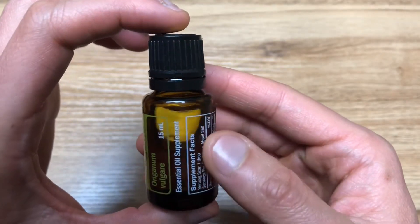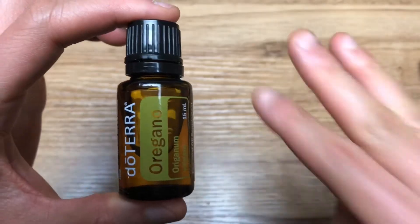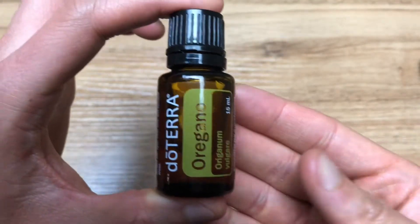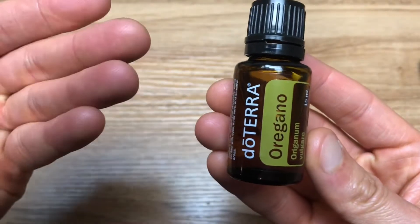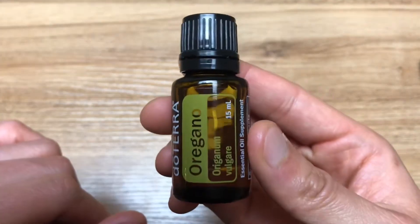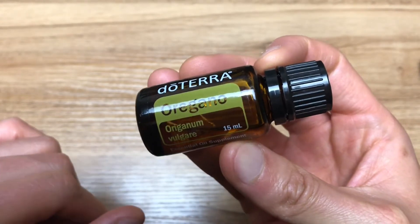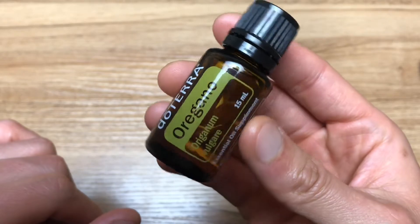Oregano's aroma acts as an enhancer and equalizer in essential oil blends. The top three uses for doTERRA's oregano essential oil are aromatic — breathing it in — topically, so if you can point to it you can put it there, as well as internally. Oregano's main benefits are that it protects you from environmental and seasonal threats and supports a healthy immune system, and it can also flavor food dishes.